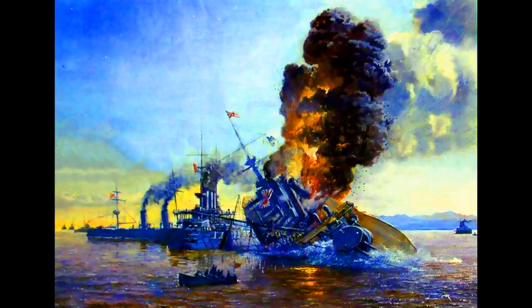This showed the weakness of designs that did not take account of underwater explosions, as at a stroke, the mines had reduced the Japanese fleet strength by two battleships, at the cost of a handful of mines and a night's work by a mine-laying cruiser.